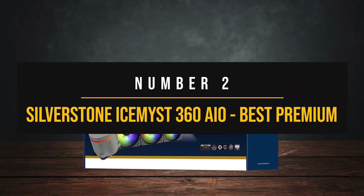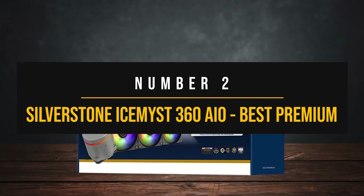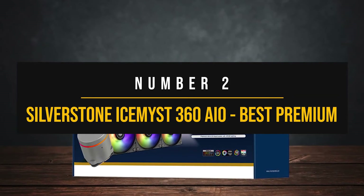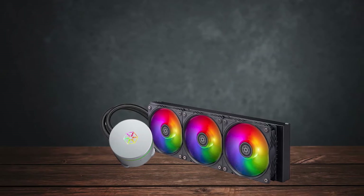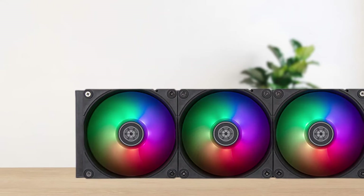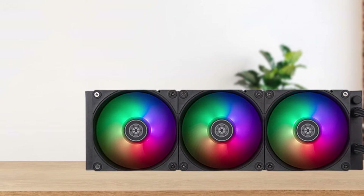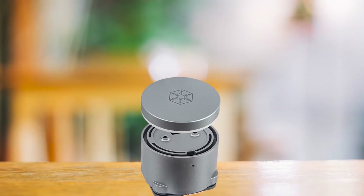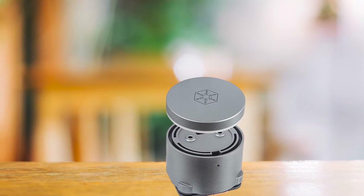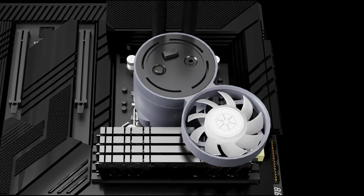Number two: Silverstone Ice Mist 360 AIO — best premium CPU cooler for the Ryzen 7 7700X. If you're looking for the best of the best for your CPU and don't have any budget limits, the Ice Mist 360 is one of the most impressive AIOs out there. While expensive, it has quite a few tricks up its sleeve. So if you're planning to invest in a premium AIO for the Ryzen 7 7700X, this one is worth considering.